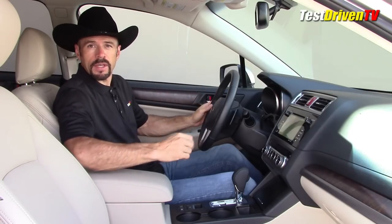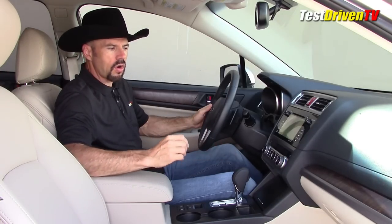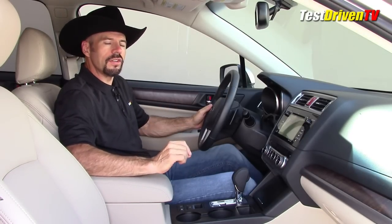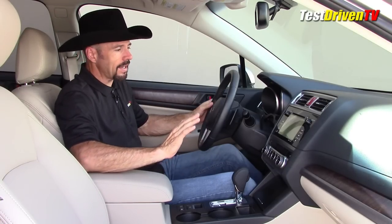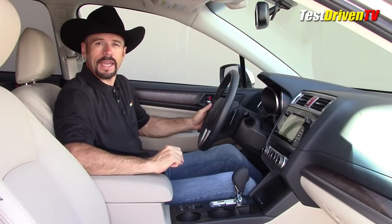The design inside has almost a quintessentially American theme — wood grain trim, a little chrome, a little silver, nice leather, and it's all very tastefully done. Even though saying 'American' might scare some people, the good news is the fit and finish is everything you'd expect from a Japanese brand. It's tight, there are no big gaps, and there certainly aren't any rattles.